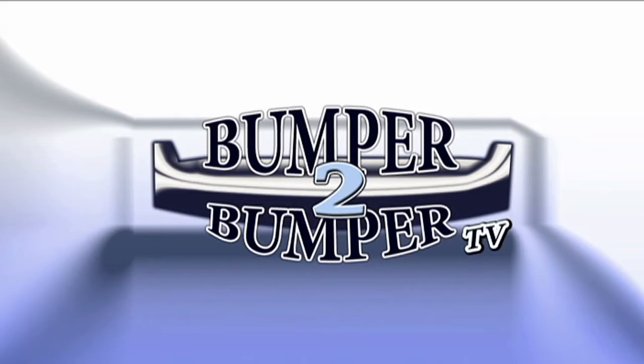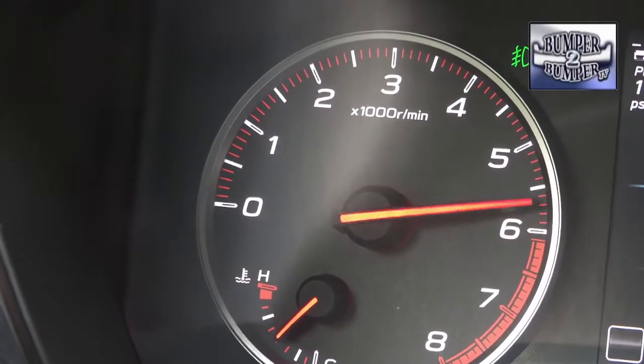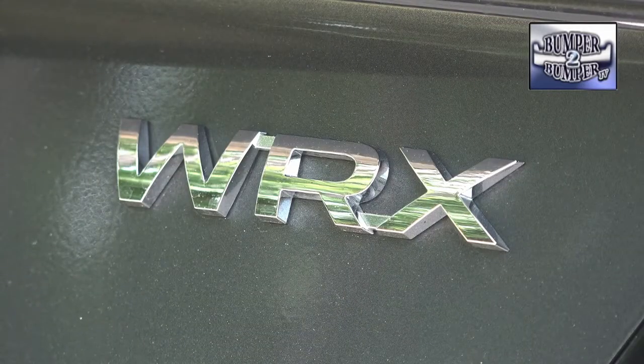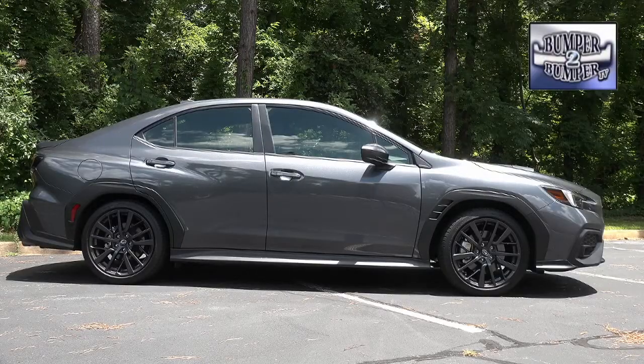This is Bumper to Bumper TV. The latest version of the Subaru WRX comes with more bark to its bite. From model year 2022, the latest version of the daily driver slash off-road racing vehicle got a bigger engine, more power, and improved handling — what else would an enthusiast want?